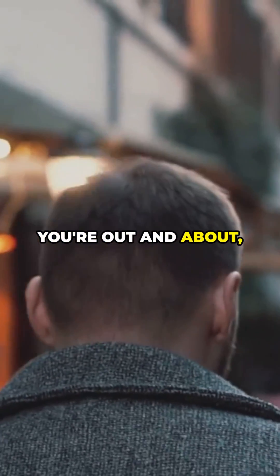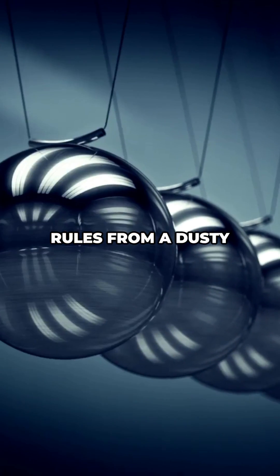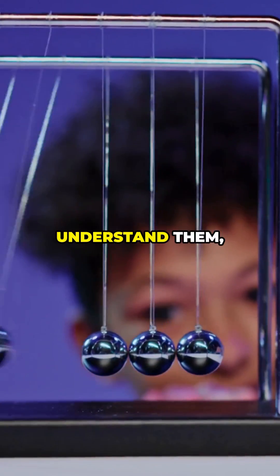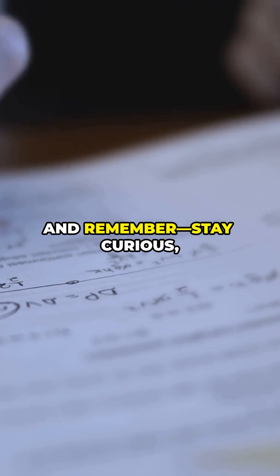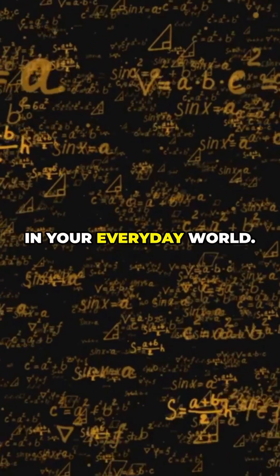So next time you're out and about, just look around. You'll start noticing Newton's laws everywhere. They're not just rules from a dusty old textbook — they're the invisible forces making your world work. And the more you understand them, the more you can use them to your advantage. Pretty cool, right? Physics isn't just for the lab. It's for life. Thanks for hanging out with me. And remember, stay curious, question everything, and keep an eye out for the science in your everyday world.